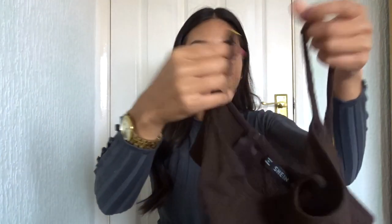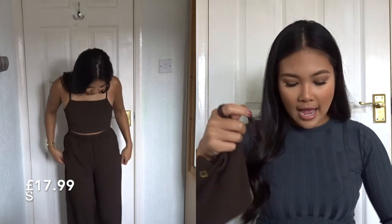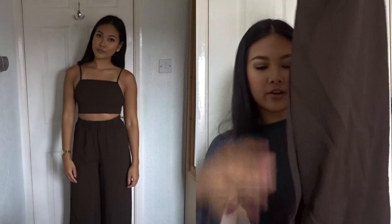It has adjustable straps which I love. And the reason I wanted to buy it is that it has those wide leg trousers — not culottes, they're wide leg trousers, pretty wide.